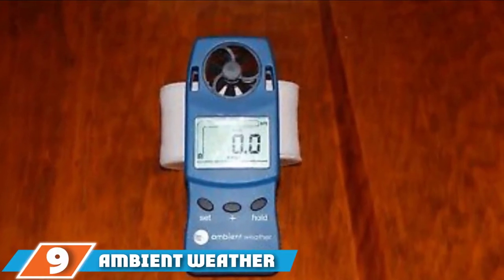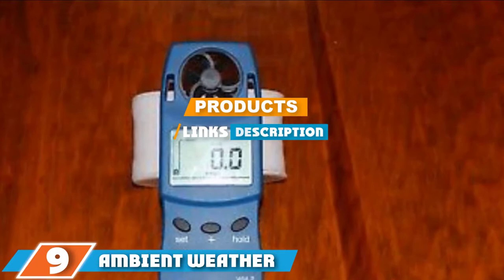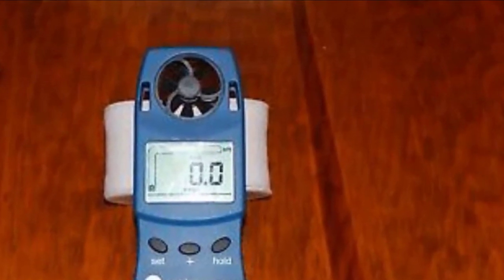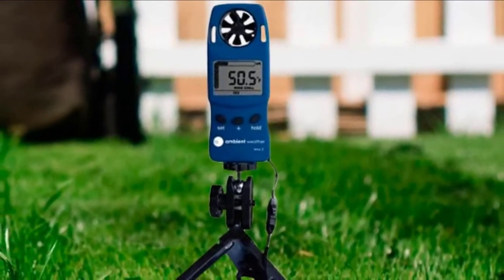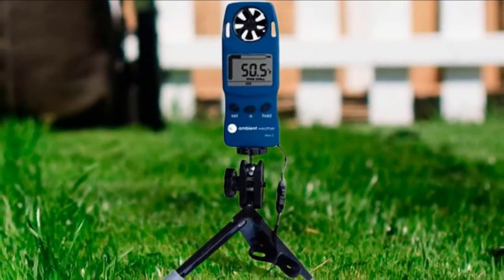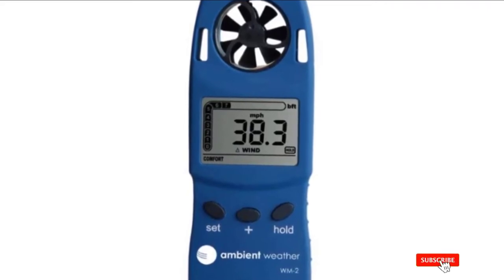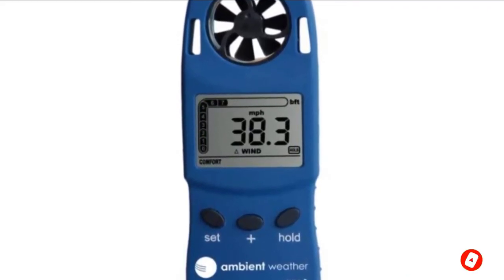Moving on to number 9, we have the Ambient Weather Handheld Anemometer. With wind speed, wind chill, wind gust, wind temperature, and Beaufort scale functions, the Ambient Weather WM2 is a comprehensive wind meter. It also has wind hold, average, and max mode and comfort level functions. It is a lightweight and compact anemometer you can easily slip in a pocket, but tough enough for rugged outdoor adventures.